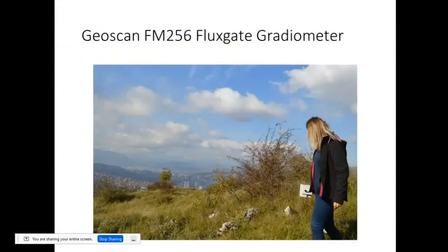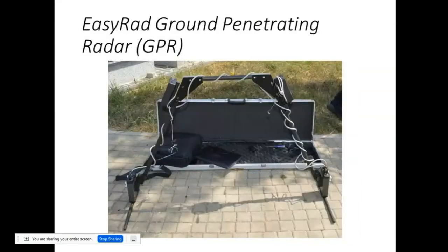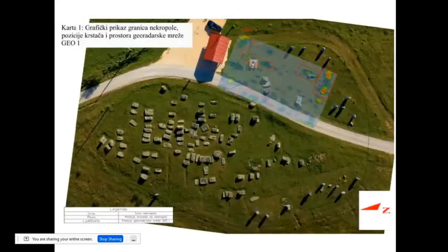We also have a Geoscan for measuring magnetic fields, but I personally haven't used it, so I'm just representing what's available. But what I have used is this ground-penetrating radar.